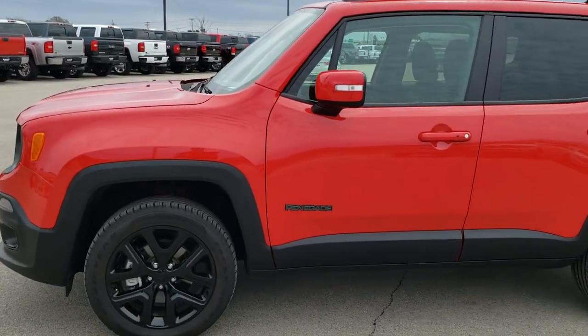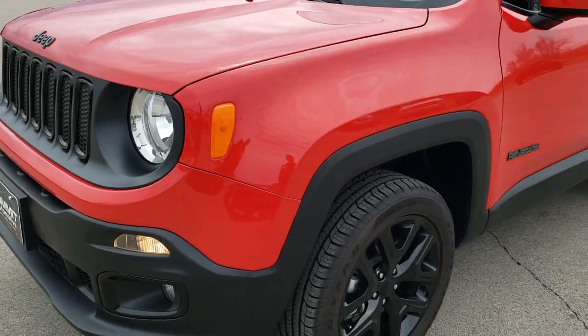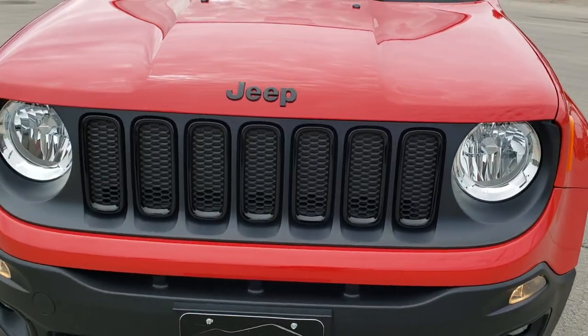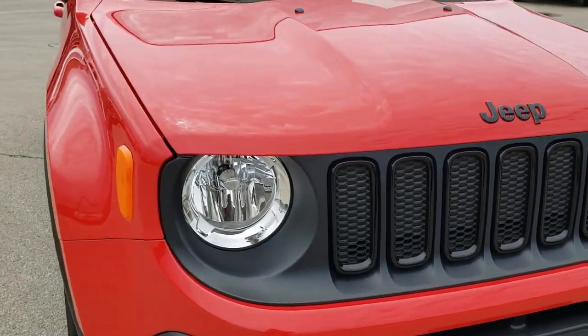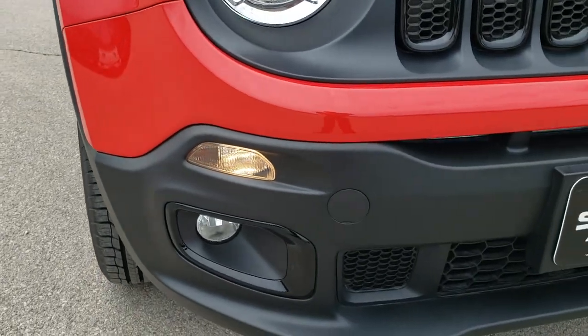This is stock number HA228A. We are here at Summit Automotive in Fond du Lac, Wisconsin, your new and used Jeep headquarters. Today we are checking out this like-new 2018 Jeep Renegade Latitude with the Altitude Edition.